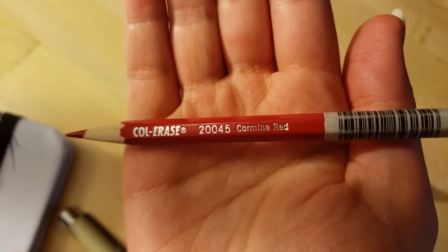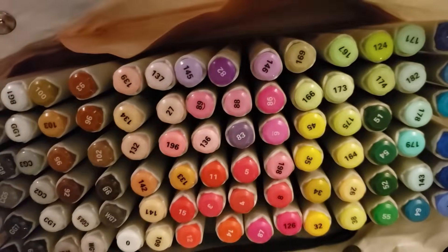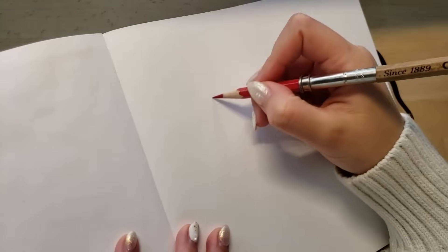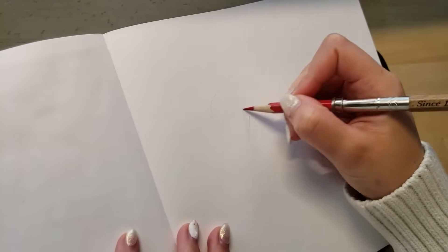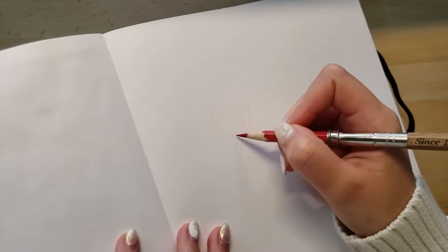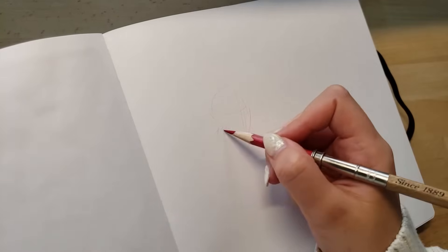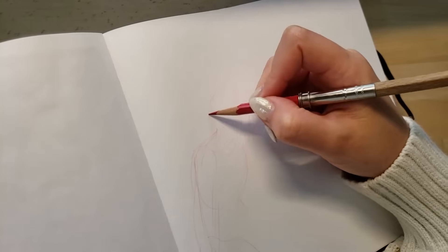I'm super excited to get back into using microns again because I used to use them all the time when I was in high school. This time I also acquired this big set of markers from my friend Tina, who is also on YouTube — her channel is Iamawonder. Please check out her channel, her art is amazing, and thank you Tina for giving me these markers, I'm super excited to use them.